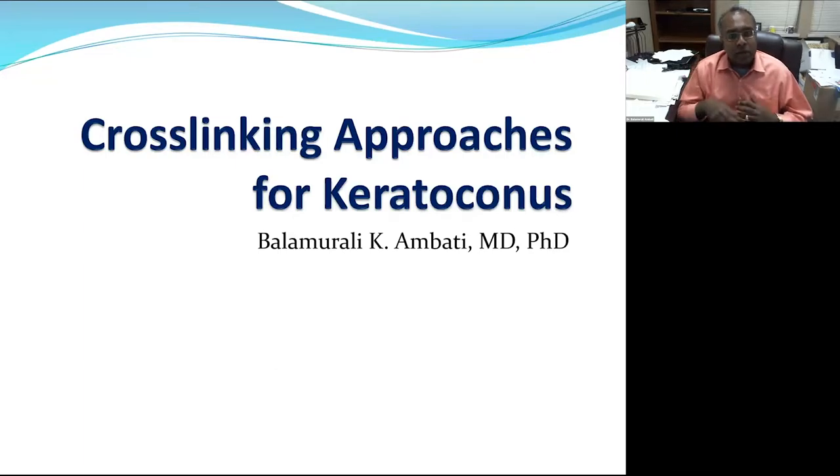Good morning everyone. Nashra, thank you for the kind introduction; I'm very happy to be here. I've been working with Orbis since 2006 and with SightLife since 2012. Today I'd like to speak with you about cross-linking approaches for keratoconus.